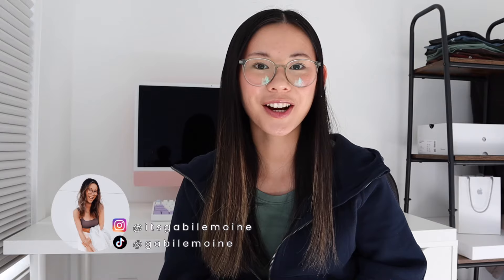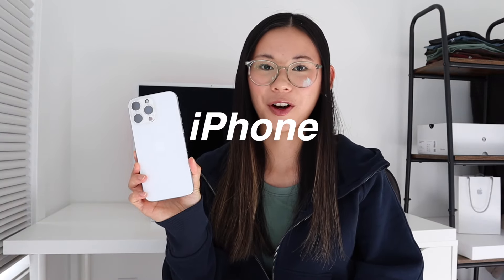Hey guys, it's Gabby! Welcome back to the channel, or welcome if you're new here. Today's video, as you can tell by the title, is a 'What's on My iPhone.' I do have the iPhone 16 Pro Max in white titanium. If you missed the unboxing of this phone, be sure to go check it out, but I wanted to share all of the apps that I have on my phone — the most used apps that I love.